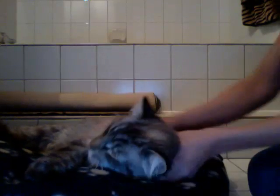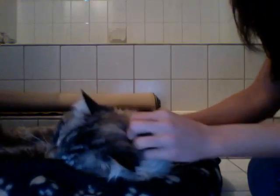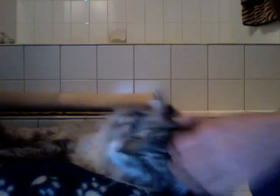There he is. What a good boy. Who's getting a massage? You're so beautiful. Yes, you are. Looks like a tiger. So that's my little angel, Chinch.